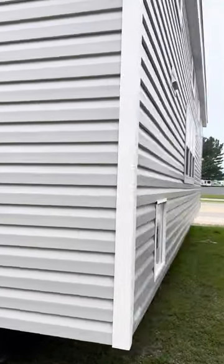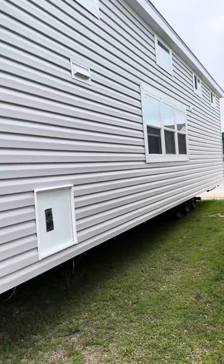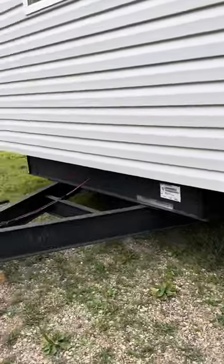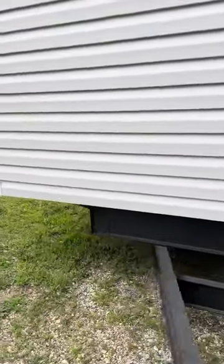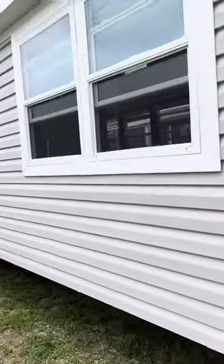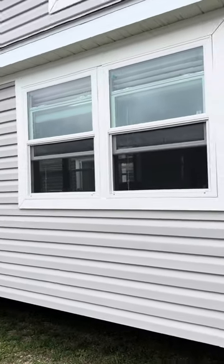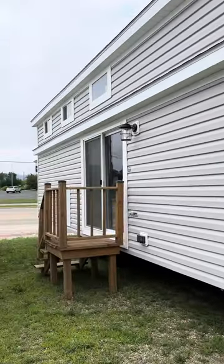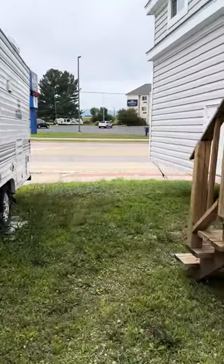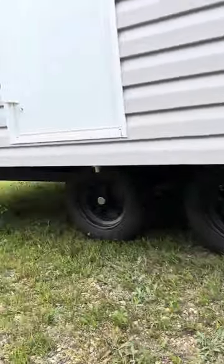On the off-door side, you can see it's a straight frame all the way from front to back. There's the hitch, which is removable. It has the light gray siding and a window strap. There are the tires, which stay on the unit.